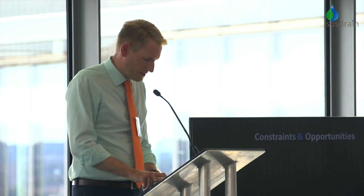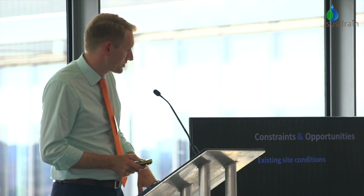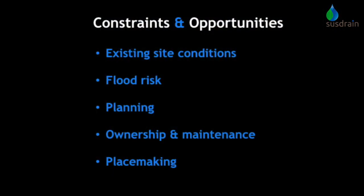Thinking about the constraints and opportunities we were dealing with, I'll talk a little bit about the existing site conditions, the flood risk situation, planning requirements, ownership and maintenance, and placemaking.